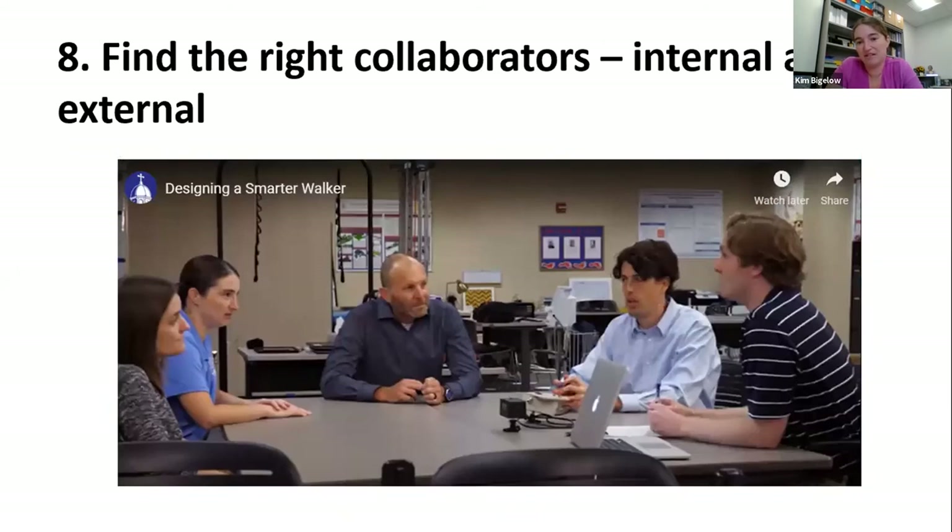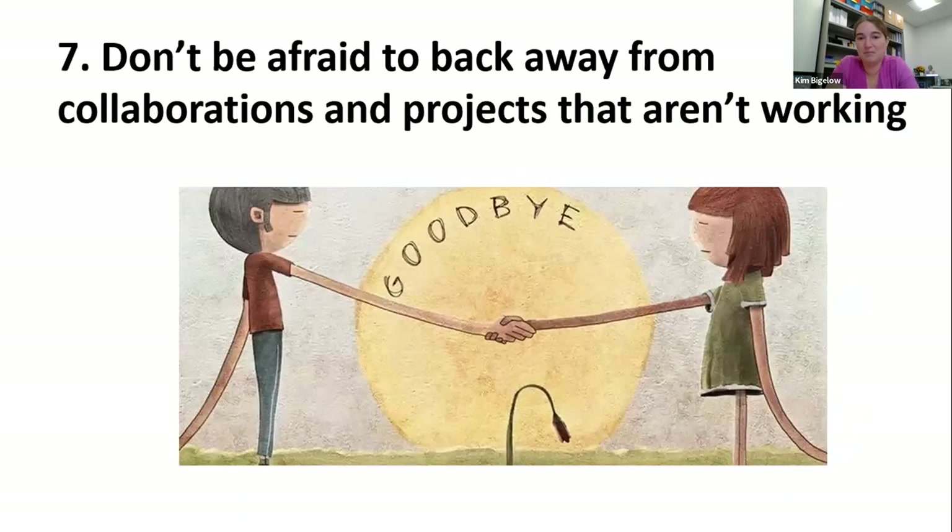Number 8: find the right collaborators. I found success both internally — looking to the stats department, psychology department, physical therapy department — and externally to find the broader biomechanics world. Number 7: the opposite — don't be afraid to back away from collaborations and projects that aren't working. When I started, I was the first biomechanist hired and faculty wanted to help, suggesting connections that involved the body but weren't really biomechanics. For a while I'd meet with them, but I realized it's important to maintain your path forward and recognize that not all collaborations will be good.